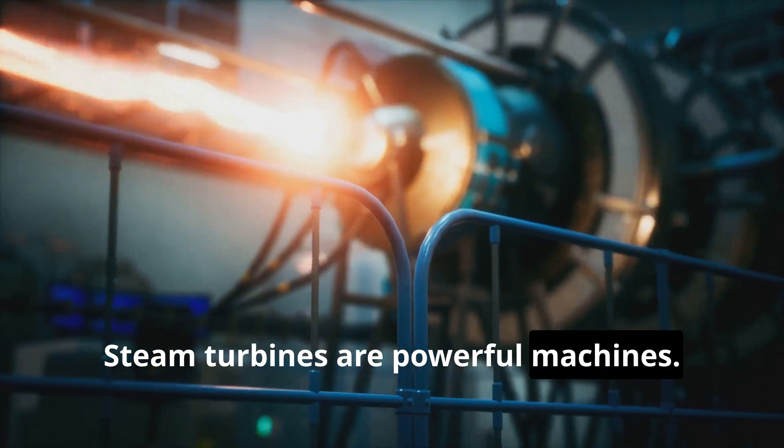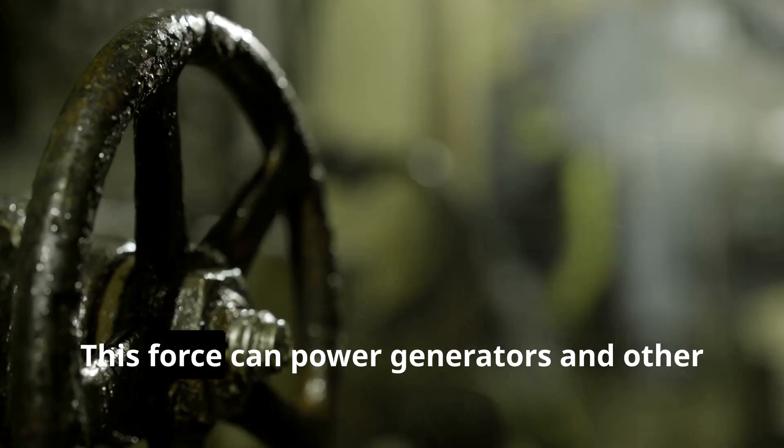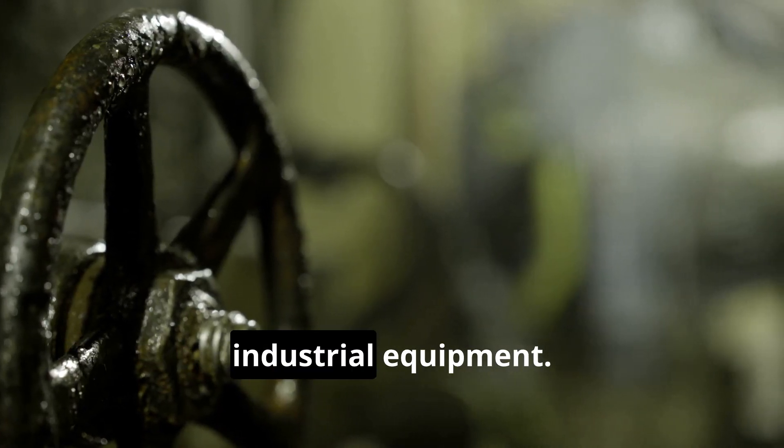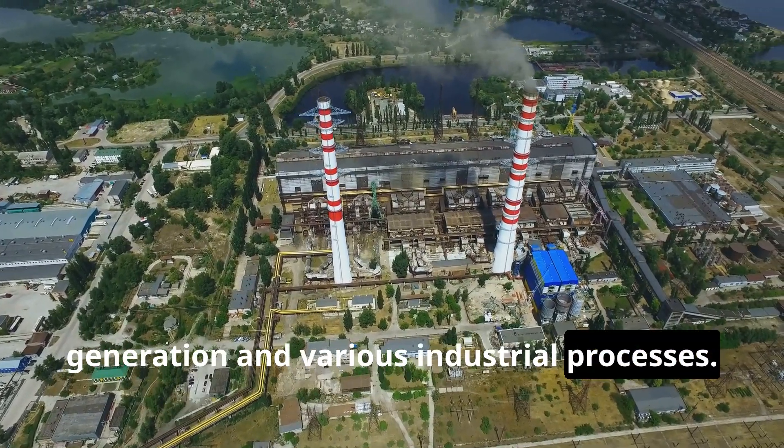Steam turbines are powerful machines. They use the energy of steam to generate rotational force. This force can power generators and other industrial equipment. Steam turbines are essential for power generation and various industrial processes.